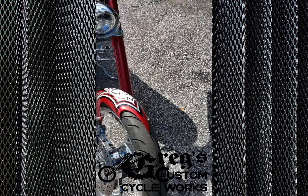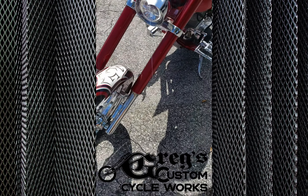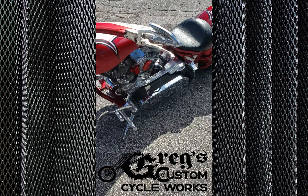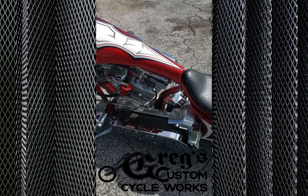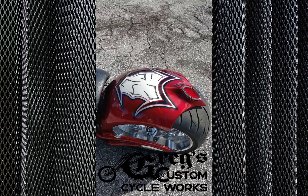It's got the caliper built into the front end, a 120 front tire on it, dual coil setup, side tag mount, front wheel, right side drive transmission.